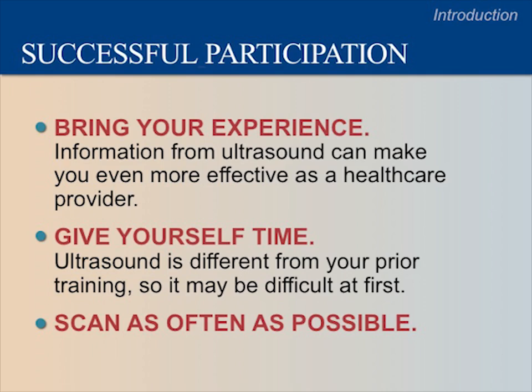Ultrasound is different from your prior training, so it may feel difficult at first. Don't allow yourself to get frustrated. With a little effort, you will quickly learn the skills necessary to be successful in ultrasound. The key to success is to practice — scan as often as you can.